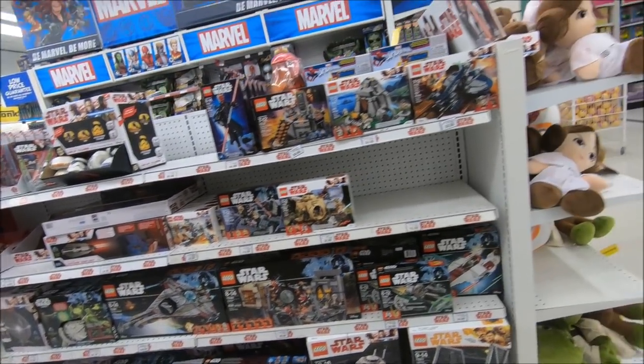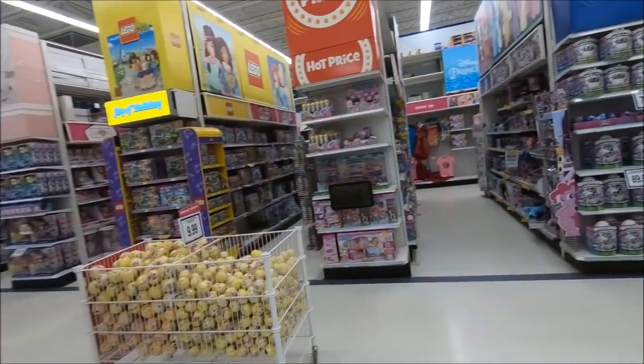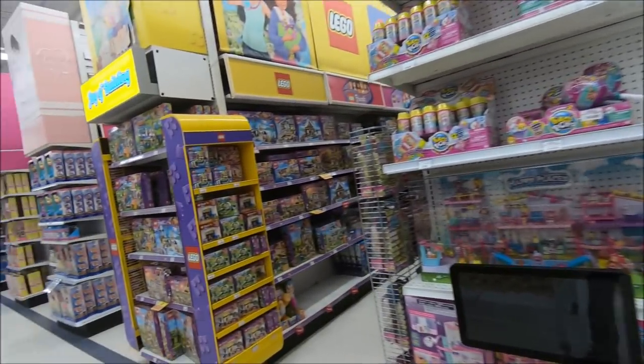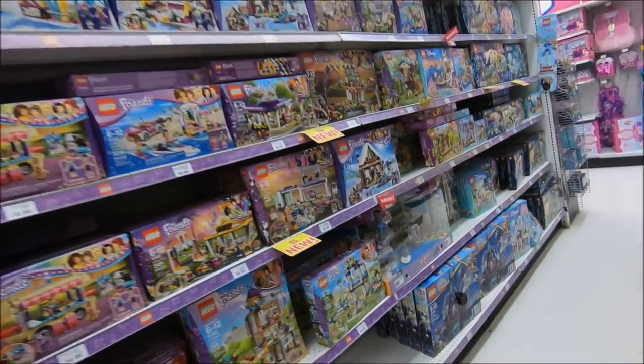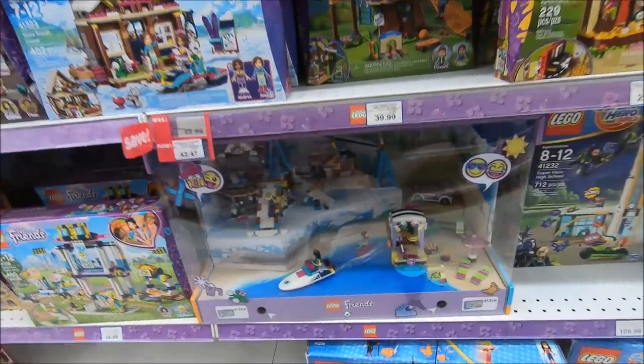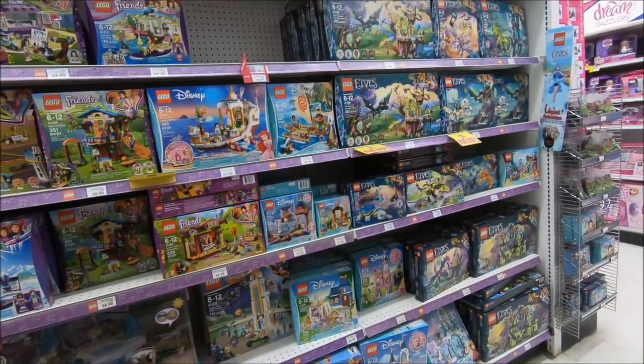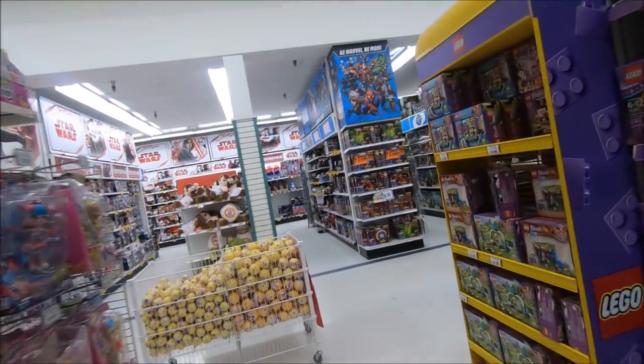This store is way too big — we're not going to do a full review. This is nuts, this is huge. Look, they've got all the Friends Lego over here, another one of these cool displays. As you guys know, these stores are absolutely massive and to cover this whole store would take forever.